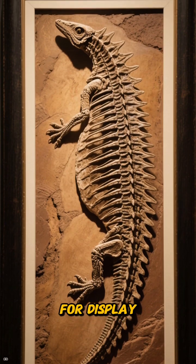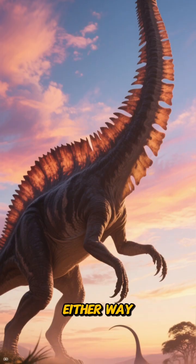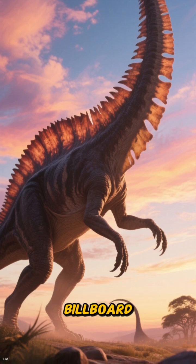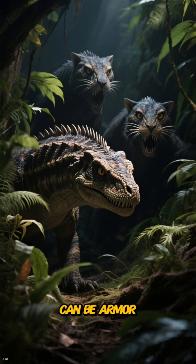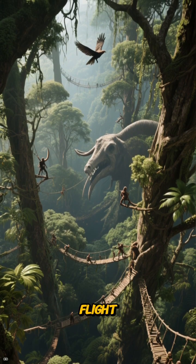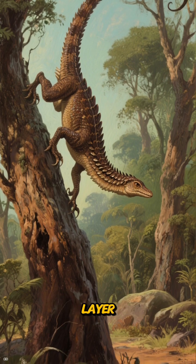Those dorsal structures are the headline. They could have been rigid plumes for display, or they may have helped with controlled gliding in forest canopies. Either way, they change the animal's silhouette into a moving billboard. In a world of early predators and dense vegetation, a silhouette can be armor. If the plumes helped gliding, the job is not powered flight — the job is getting from trunk to trunk without falling into the danger layer.